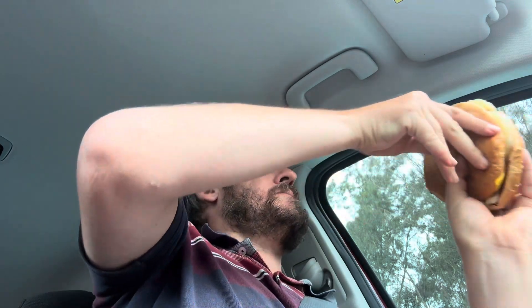And it cost me $11.05 — same as yesterday's burger.